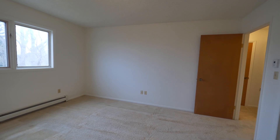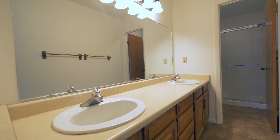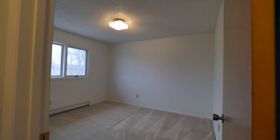Three bedrooms are located on the upper level, including a large master bedroom, master bath, walk-in closet, a hallway bath, and two additional bedrooms. The bathrooms and the entry all have newer neutral tile.